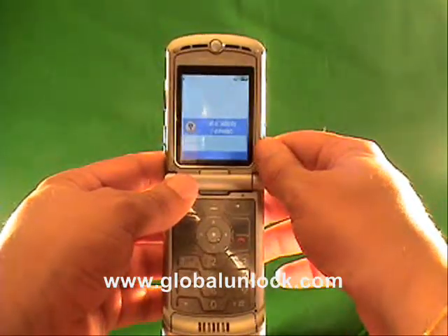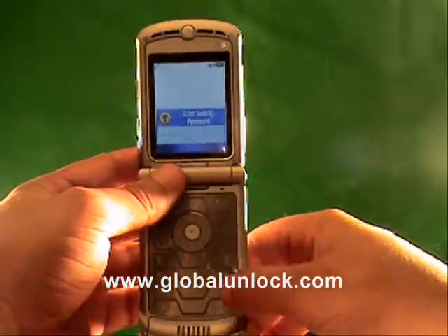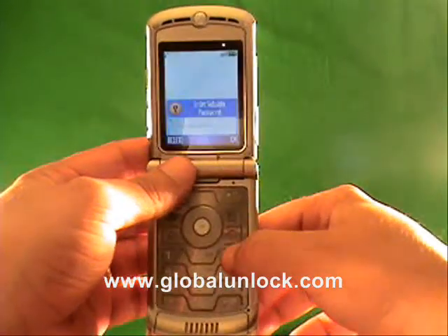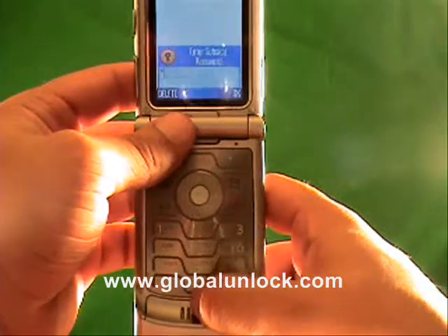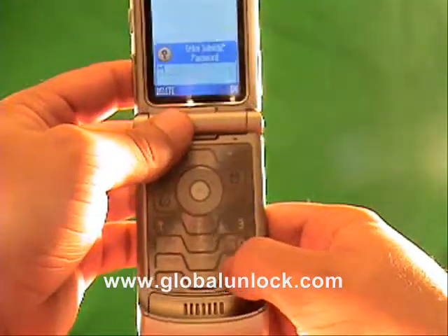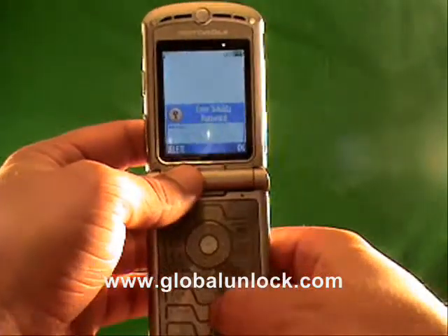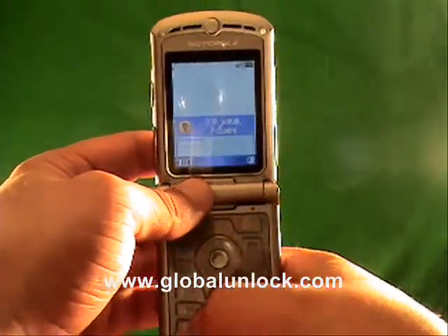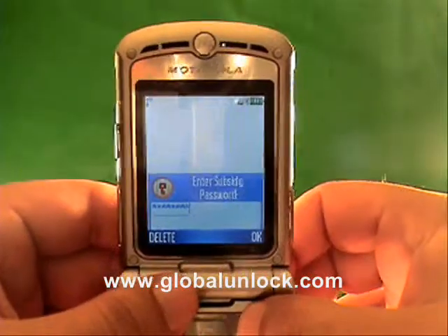Now you've got 'enter subsidy code.' So what you need to do right now is enter the subsidy code into the phone. I'm going to enter the one — again, it's unique for this phone, so it's not going to work on your phone. You can see what I'm typing: 3-0-9-9-9-8-4-7. Once you've done that, you click the top corner here — it says OK.